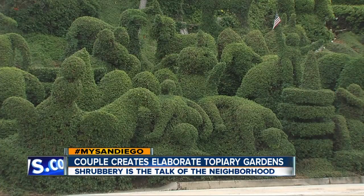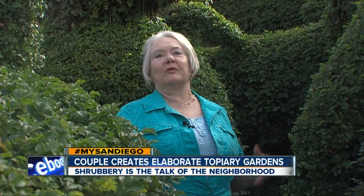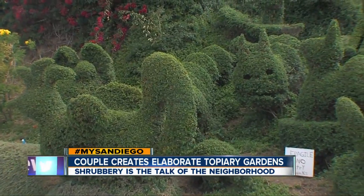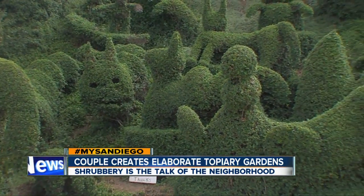'What do people say when they drive by and walk by?' 'I meet neighbors and they say, oh, where do you live? And I say, well, I own the topiary garden. They go, oh, I love it, I love it.' My favorites are the elephants, actually, and there are six elephants. 'How would you like this garden to be remembered one day?'